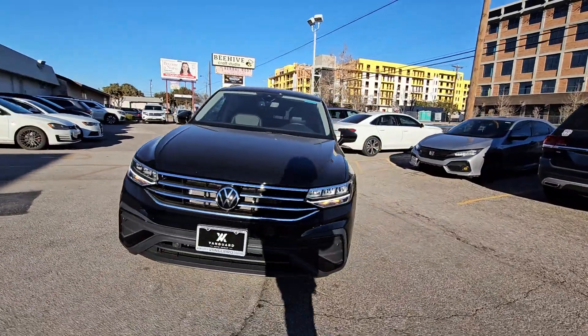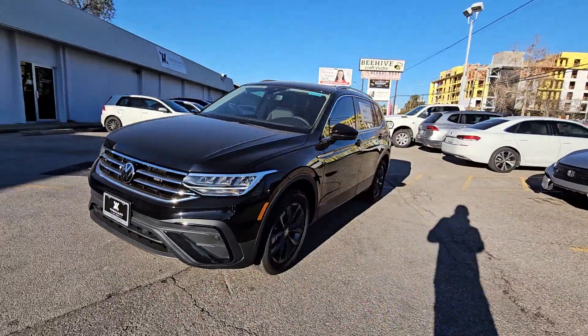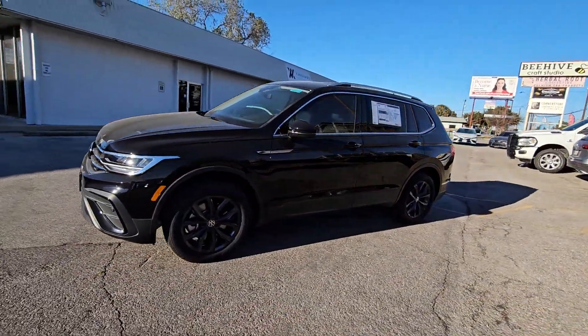These are just some of the great options this vehicle comes with: keyless entry, heated mirrors, power lift gate, backup camera, satellite radio.